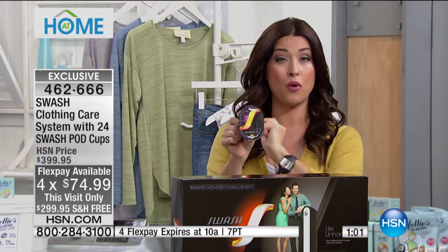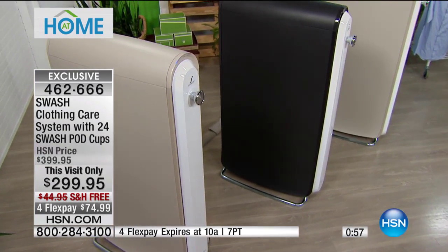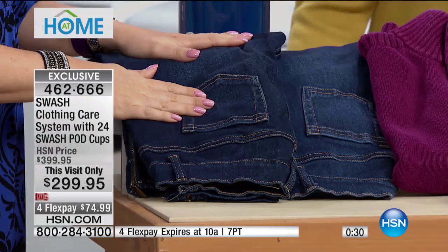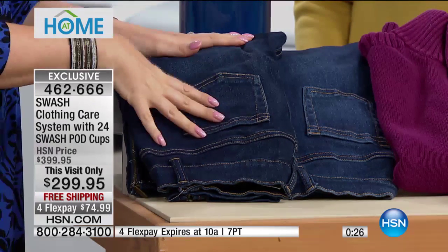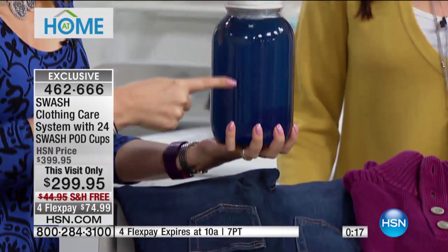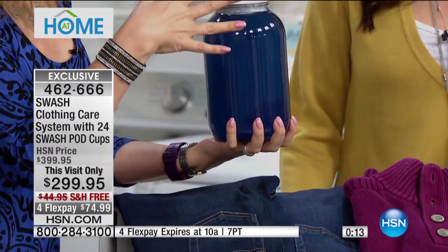We have two colors: linen and the sleek black called shadow — the shadow is very limited and that's the one I have in my home. The pod cups will be available ongoing at hsn.com at less than 60 cents per pod. You can do up to two items at a time. For jeans, look at this water after one wash — all the color goes into the wash water. When you use Swash there's no water, so the magic is in the pod cups with that light mist distributed perfectly, keeping your jeans dark and looking newer.